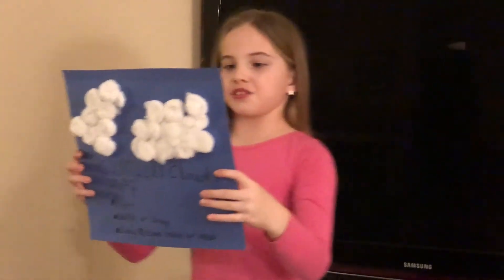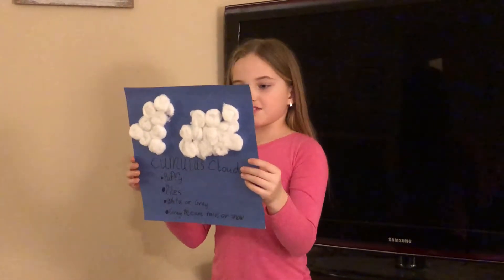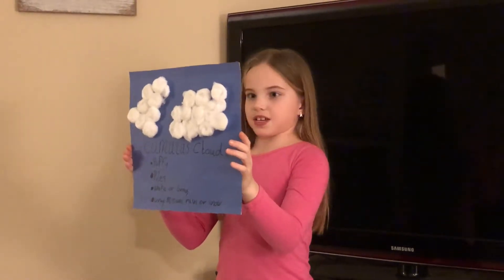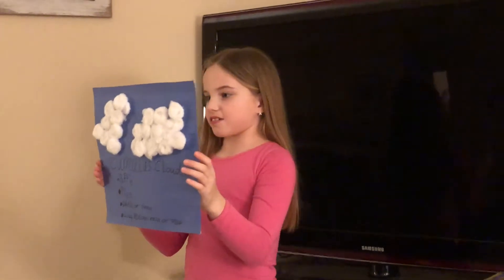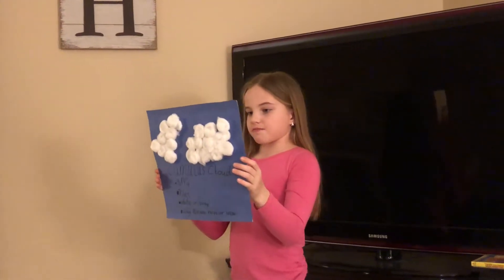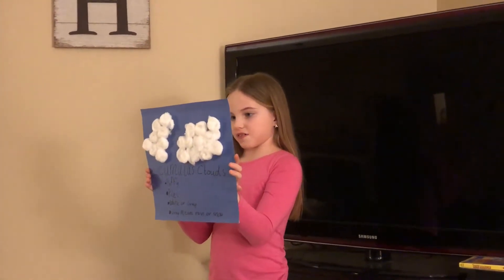Cumulus clouds are the puffy clouds that are usually scattered throughout the sky. They can be white and gray and they are fluffy and they pile up on one another. The white clouds can turn gray and that usually means rain or snow is coming.